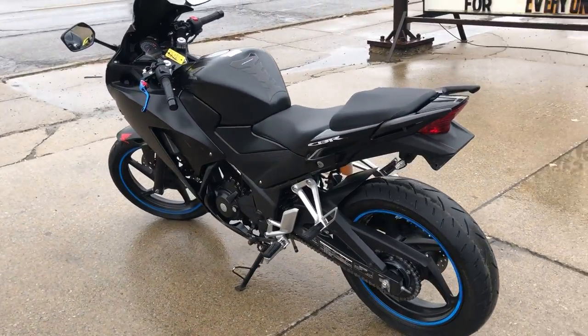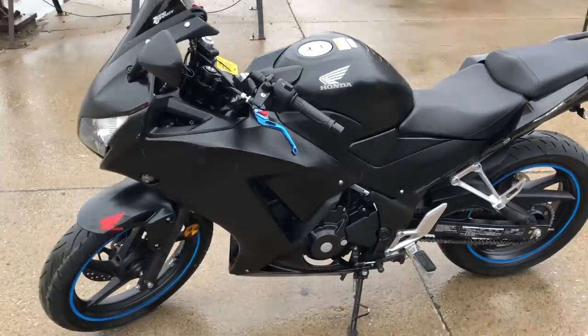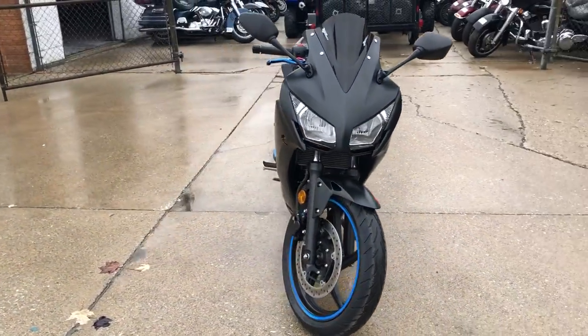It's got that sharp matte black paint, thousands of dollars in extra CRG adjustable levers, Zero Gravity windscreen, LED front turn signals, fender eliminator kit, and a Kaufmann's exhaust. Don't see a lot of those.